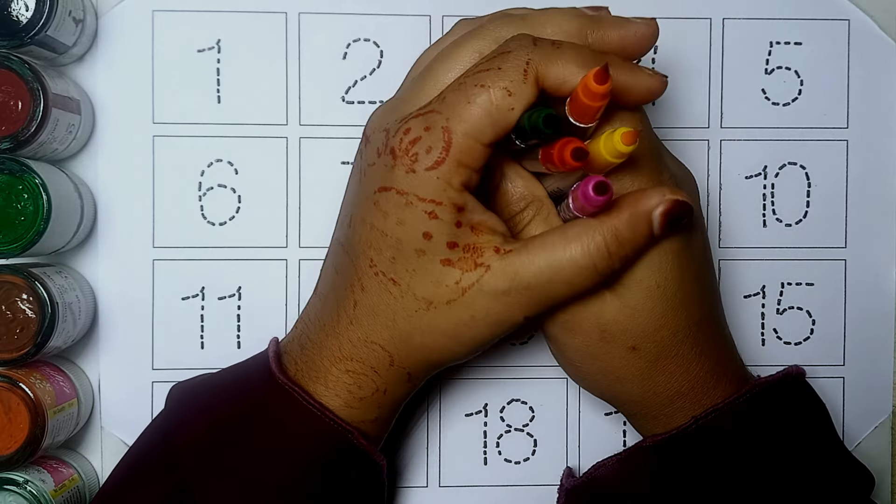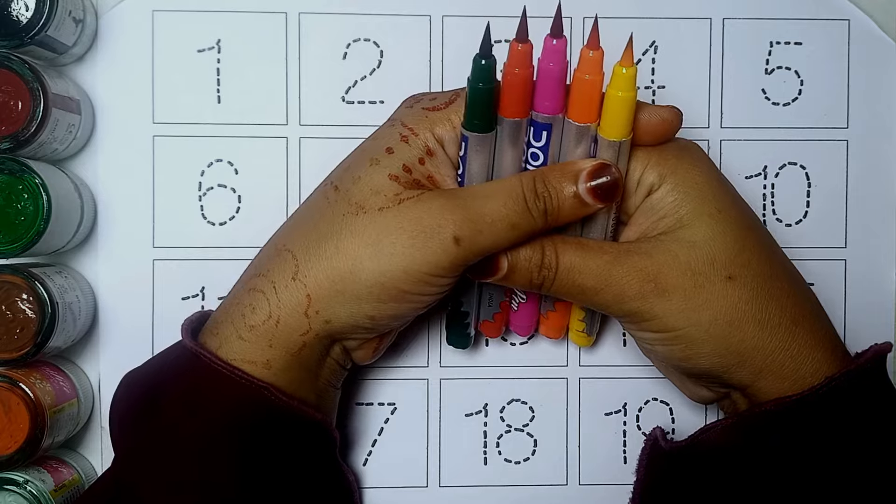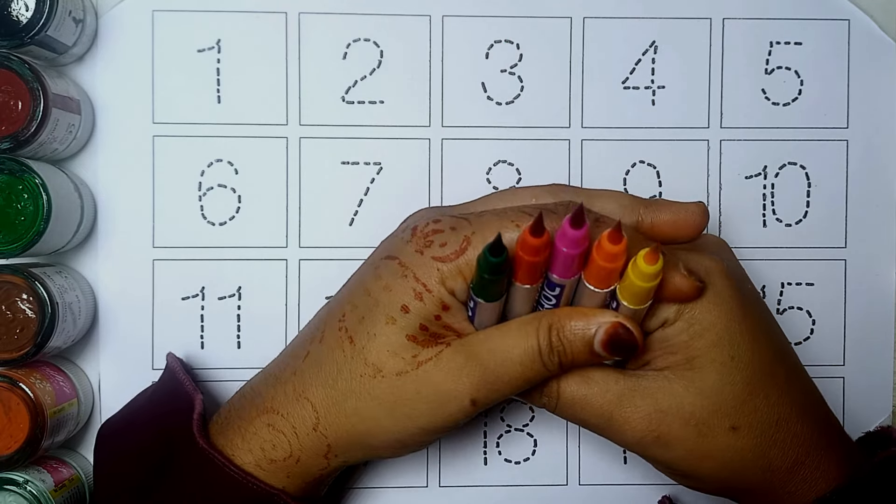Hello kids! Welcome to another video. Today we are going to learn counting numbers 1 to 20.